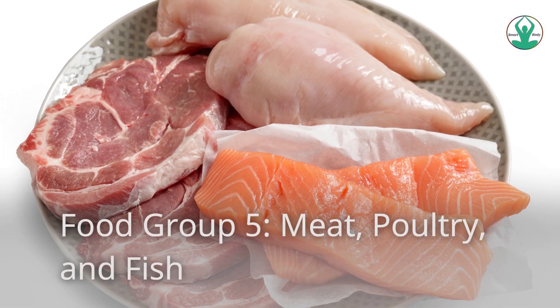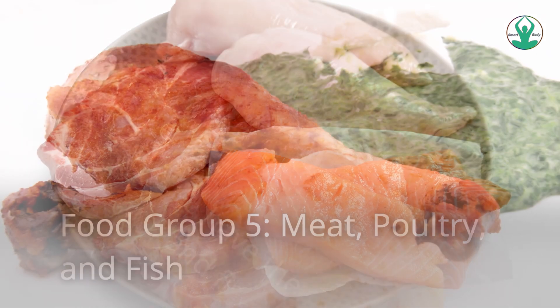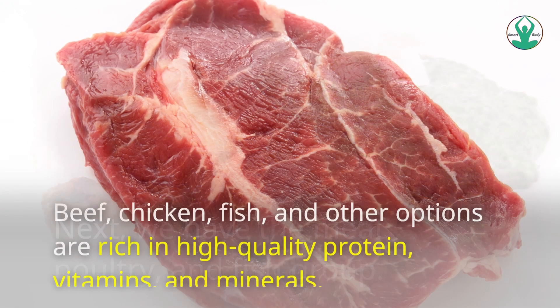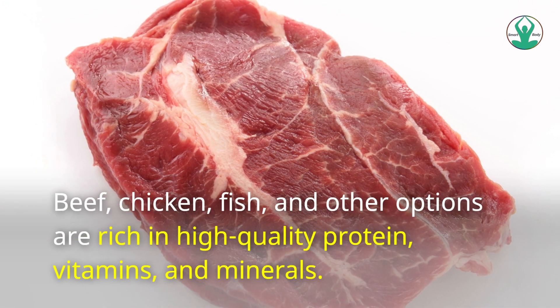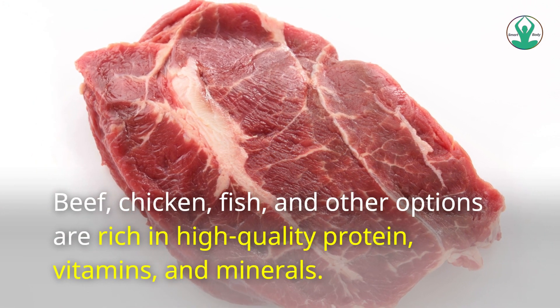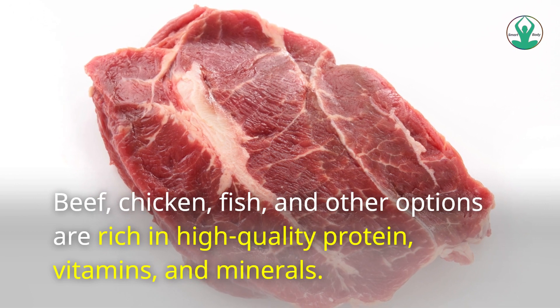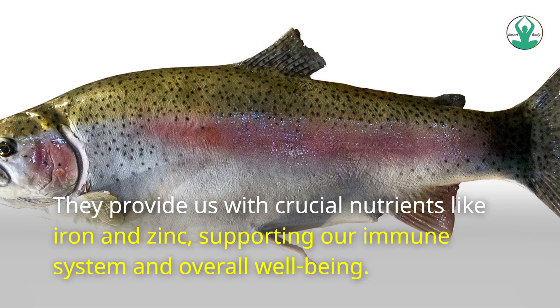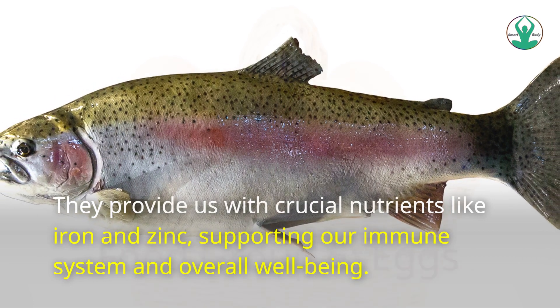Food Group 5: Meat, Poultry, and Fish. Beef, chicken, fish, and other options are rich in high-quality protein, vitamins, and minerals. They provide us with crucial nutrients like iron and zinc, supporting our immune system and overall well-being.